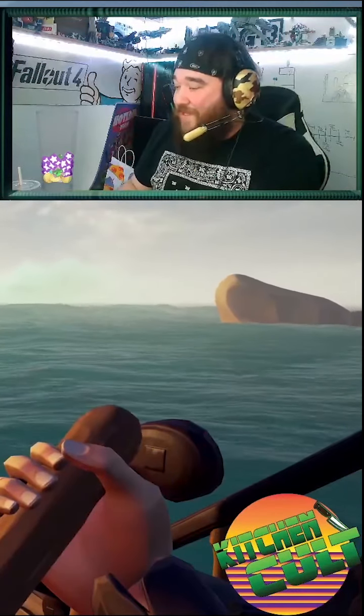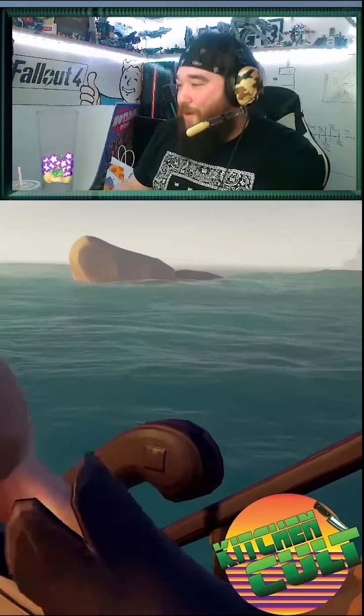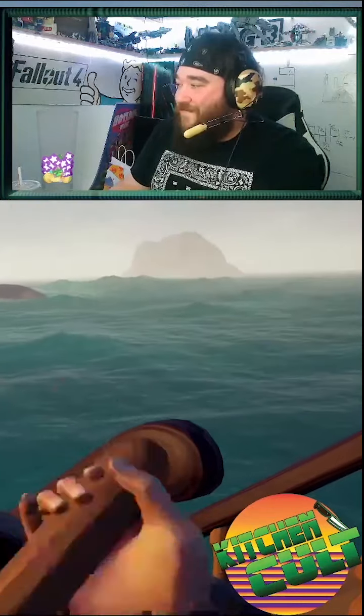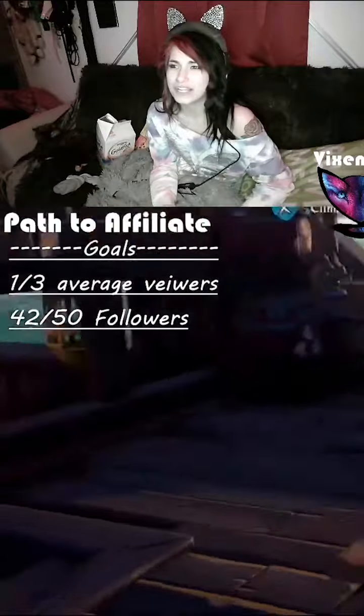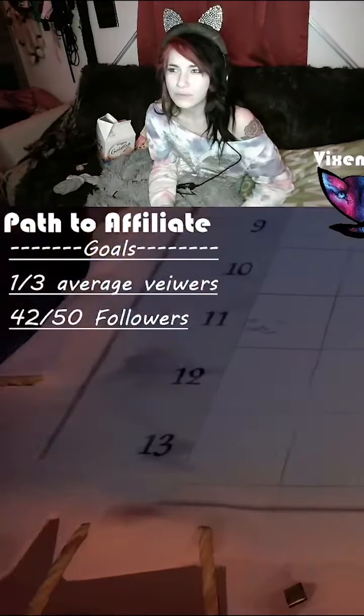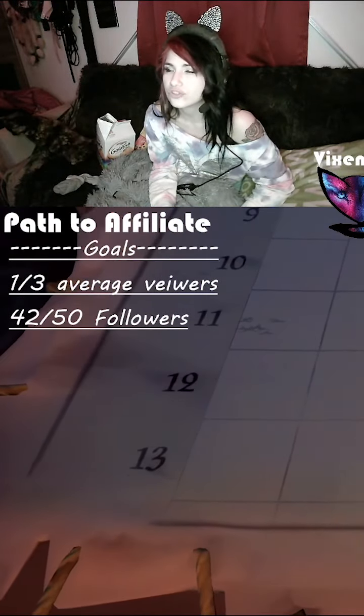We're heading South-East from our position. South from our position. You know what I mean? Oh my god. I was telling you to go straight ahead. Now we moved again. Go straight ahead.